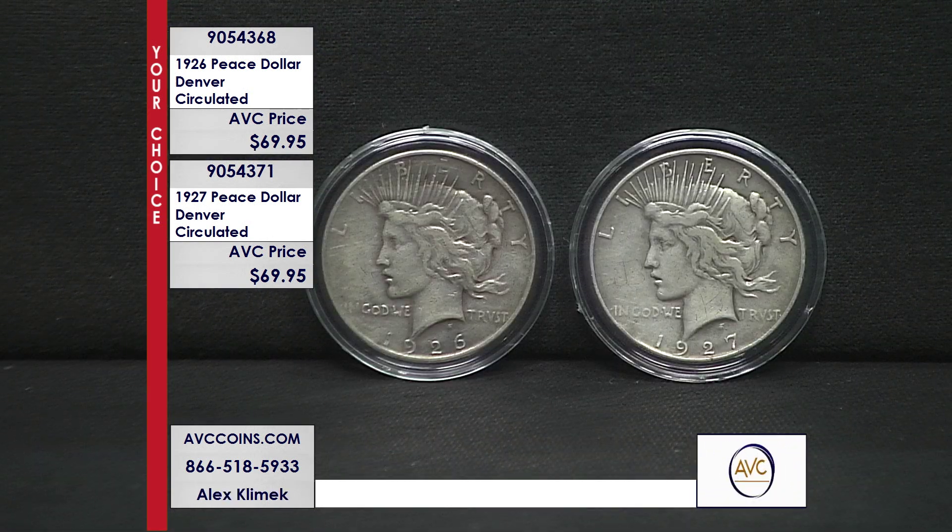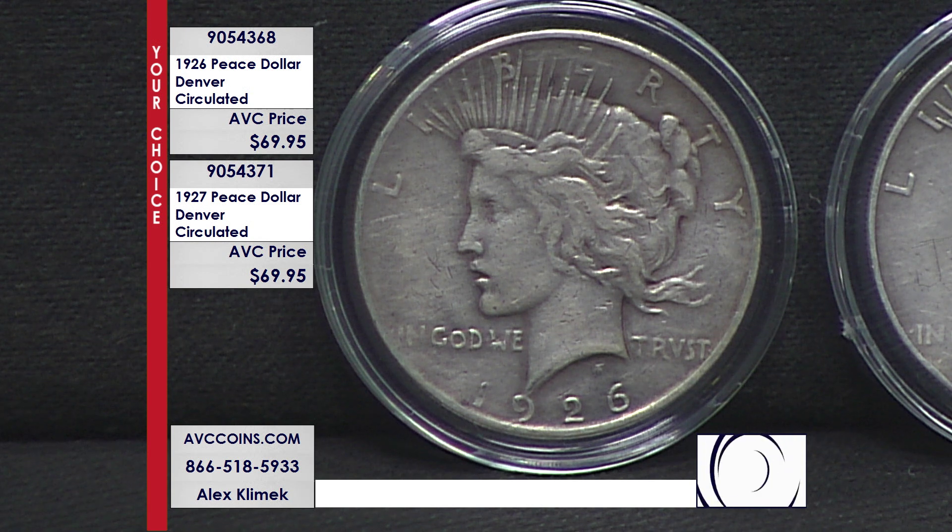The big year was 1916, when they changed the Mercury Dime, the Standing Liberty Quarter, and the Walking Liberty Half Dollar — all three had previously carried the Barber design. And then the last coin in the renaissance, the final changeover, was the Peace Dollar, this design. They went modern.